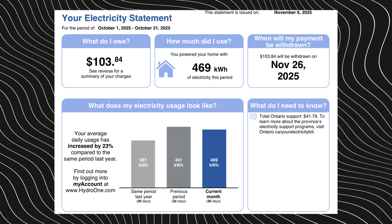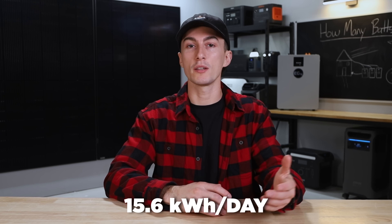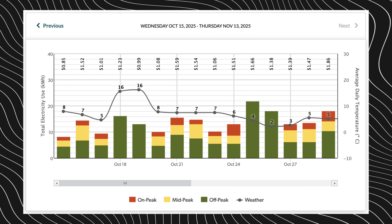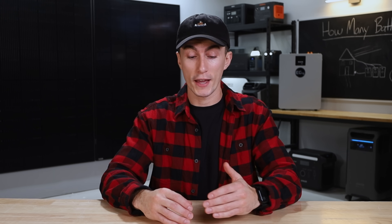The thing with your electricity bill is it only gives you a rough estimate. For example, my last electricity bill for October said I used about 469 kilowatt hours for the month. If you divide that by 30, I used roughly 15.6 kilowatt hours per day. We would recommend logging into your utility's website, or even calling, to get the daily breakdown — because once you look at the individual days, you realize some days are very power hungry and those numbers go far beyond the 15-point-whatever kilowatt hours that the monthly math showed.